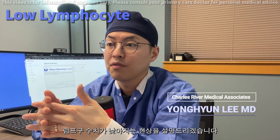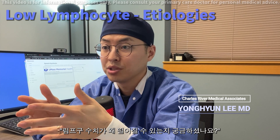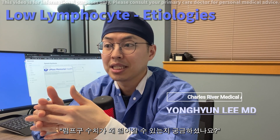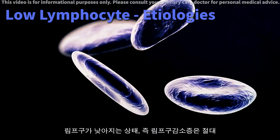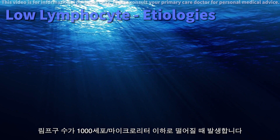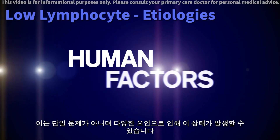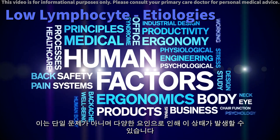Today we will discuss low lymphocyte levels in a simple and easy to understand way. Have you wondered what could cause your lymphocyte levels to drop? Low lymphocytes, a condition known as lymphocytopenia, occurs when your absolute lymphocyte count falls below 1,000 cells. It's not just a single issue — various factors can lead to this condition.